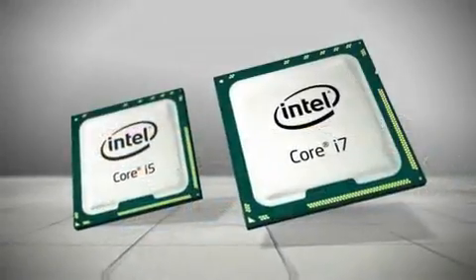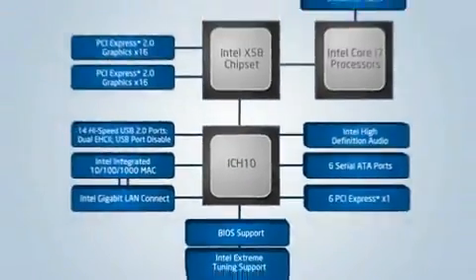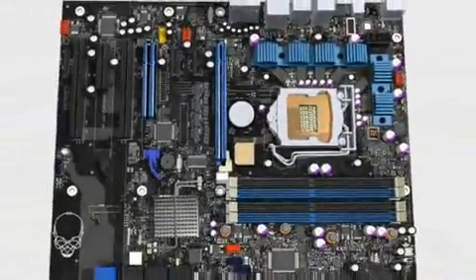The P55 platform packs the perfect punch for today's marketplace: plenty of processor power, a full-featured chipset, and the ability to choose the right motherboard with the right features.